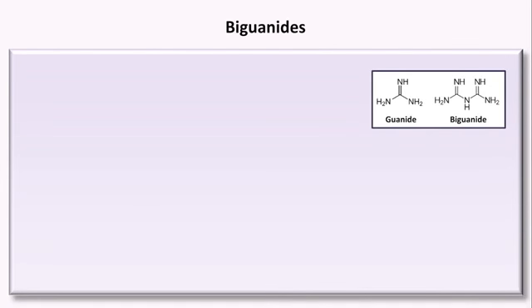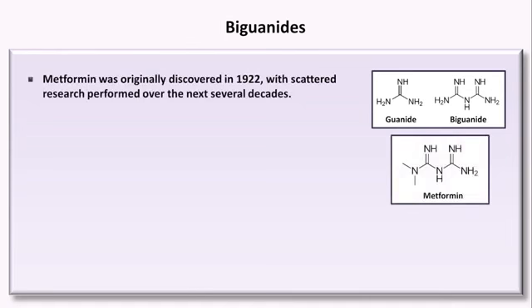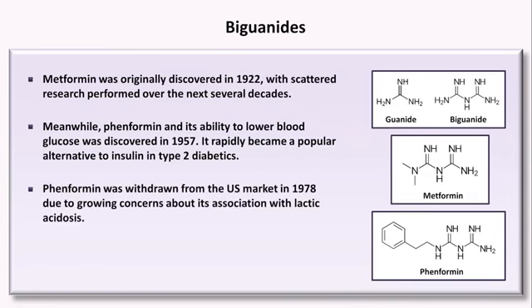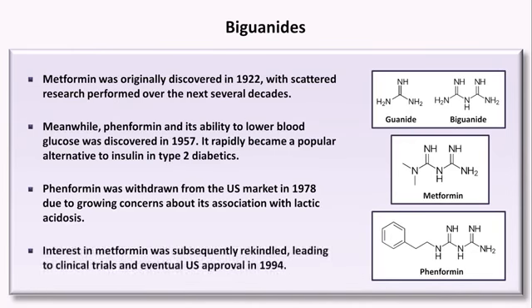Metformin and its glucose-lowering properties were originally discovered in 1922, but this discovery went largely unrecognized, overshadowed by the first use of insulin to treat diabetes that same year. Another biguanide called fenformin was discovered in 1957 and became a popular alternative to insulin in type 2 diabetics. Unfortunately, fenformin was withdrawn from the U.S. market in 1978 due to concerns about lactic acidosis. Interest in metformin was rekindled, leading to clinical trials and eventual U.S. approval in 1994.